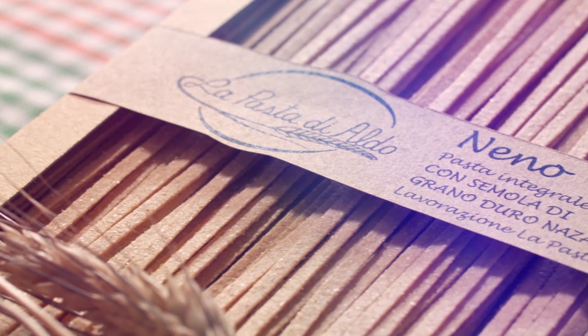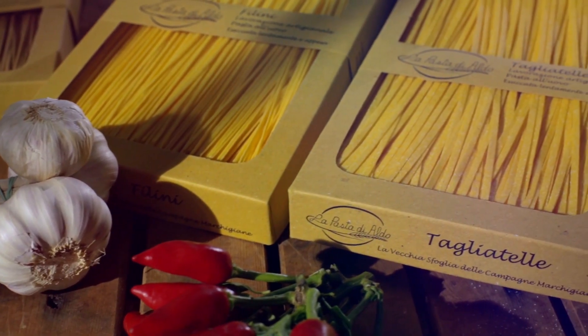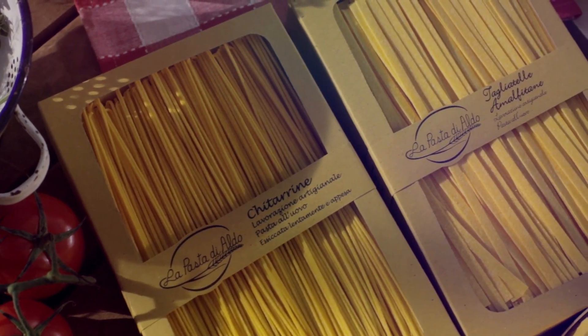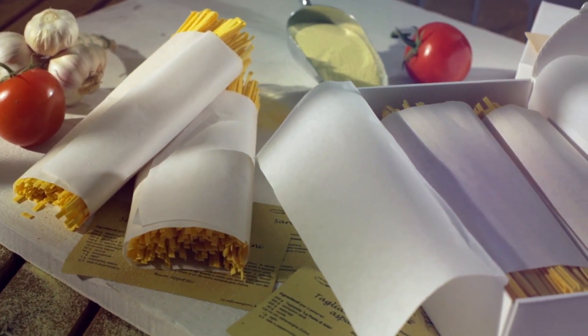The whole wheat egg pasta Neno joins the product range of La Pasta di Aldo, which is already known and appreciated throughout the world, occupying an honourable place by opening up new horizons of taste, excellence and innovation.